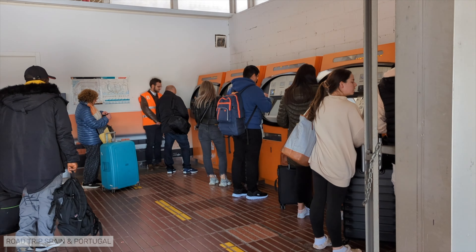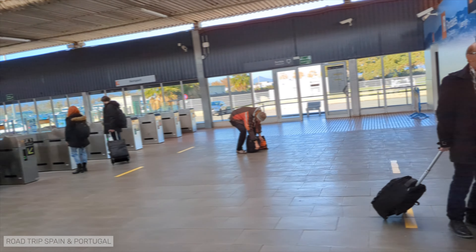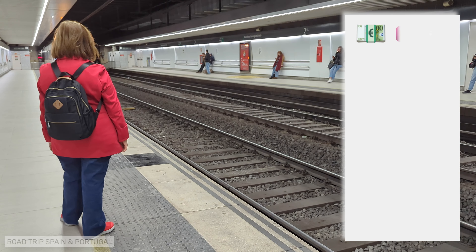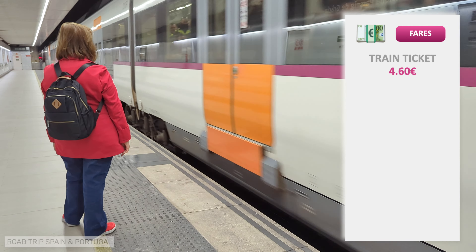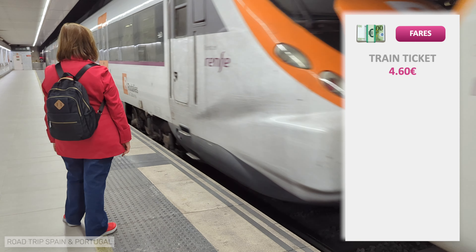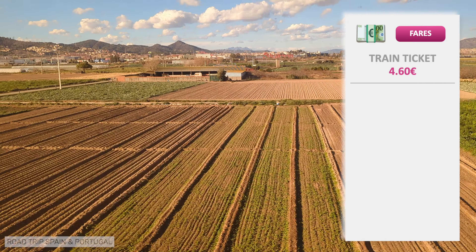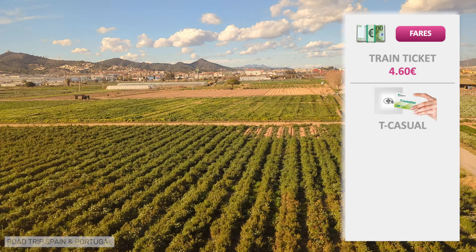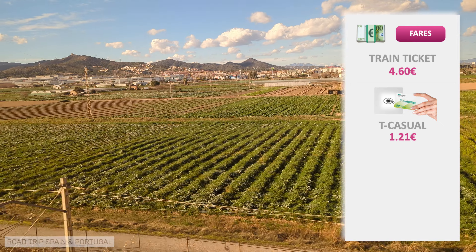When you enter the train station, you will see automatic ticket machines on your right and a ticket office with train employees. There are also machines on the left, but they work a little differently. The one-way train ticket costs €4.60, but only the uninformed pay that price. Beware, because we have already seen videos on YouTube of supposed specialists paying €4.60.